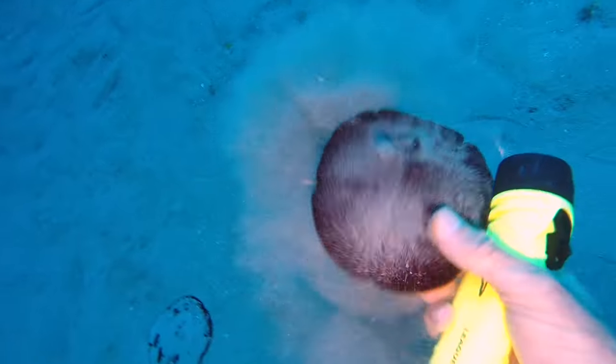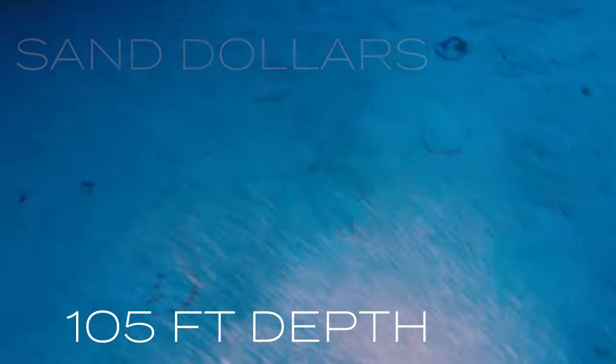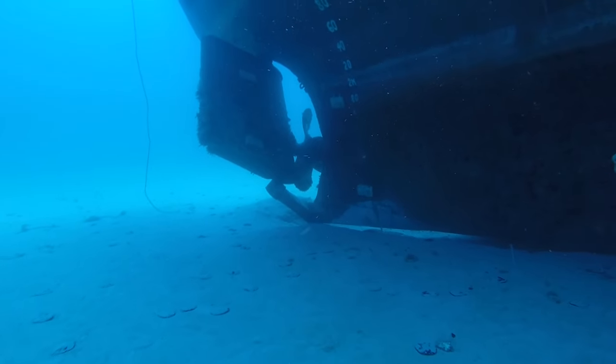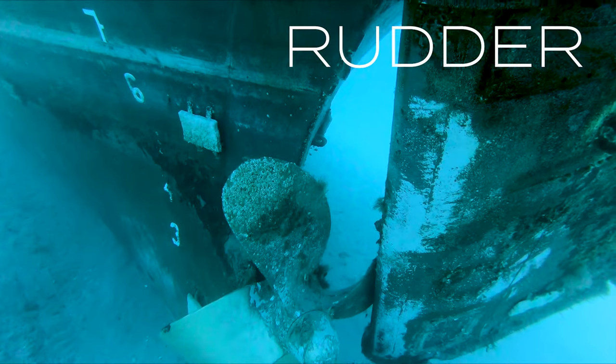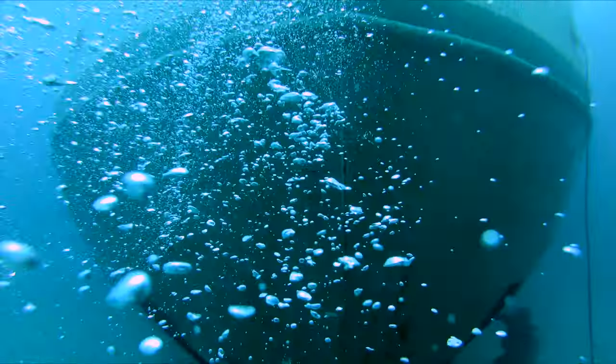Now we're here on the bottom. You can see all these cool sand dollars in the sand, all the way at the bottom. We're at 105 feet right now. Those are really healthy sand dollars — a nice dark black color. They're all over the ocean floor here. Now this is the rudder — this is what steers the ship. And there's the propeller. That's a beautiful propeller and a great shot of it. The propeller is all bent up from the sinking.